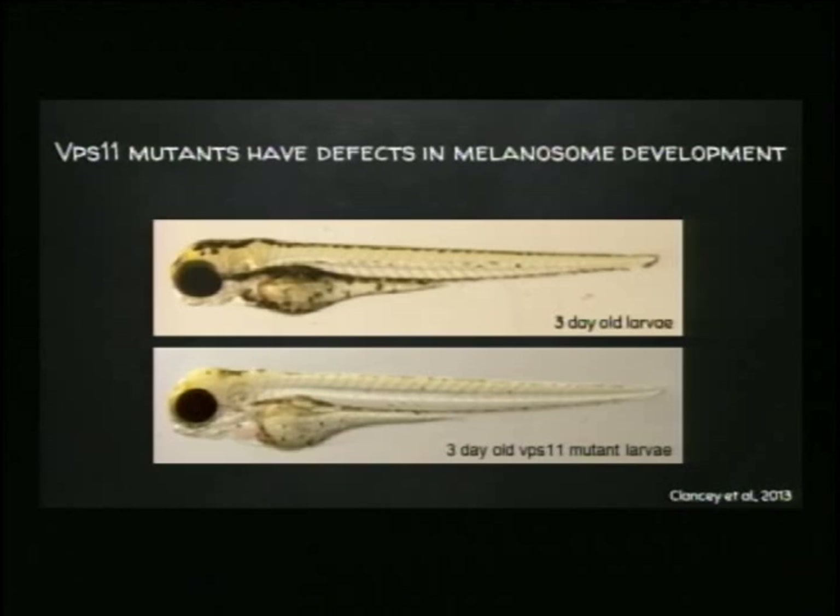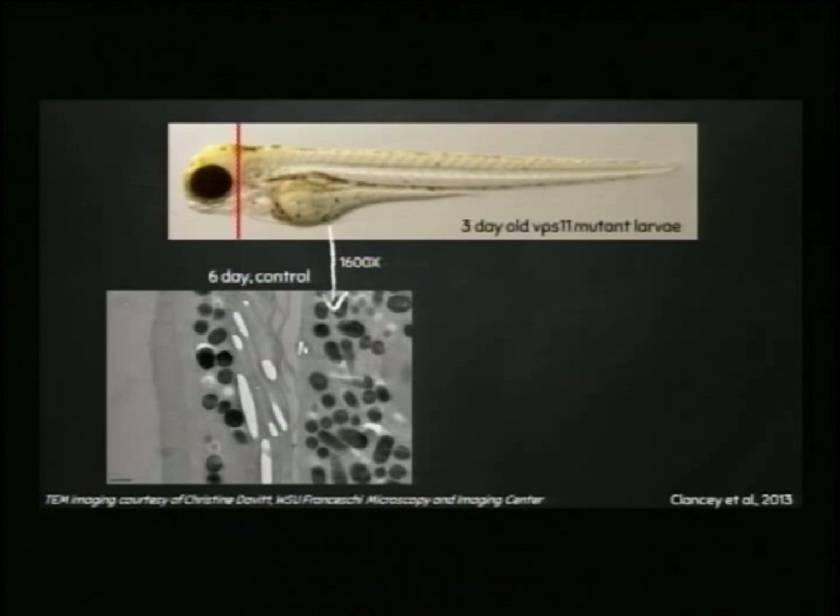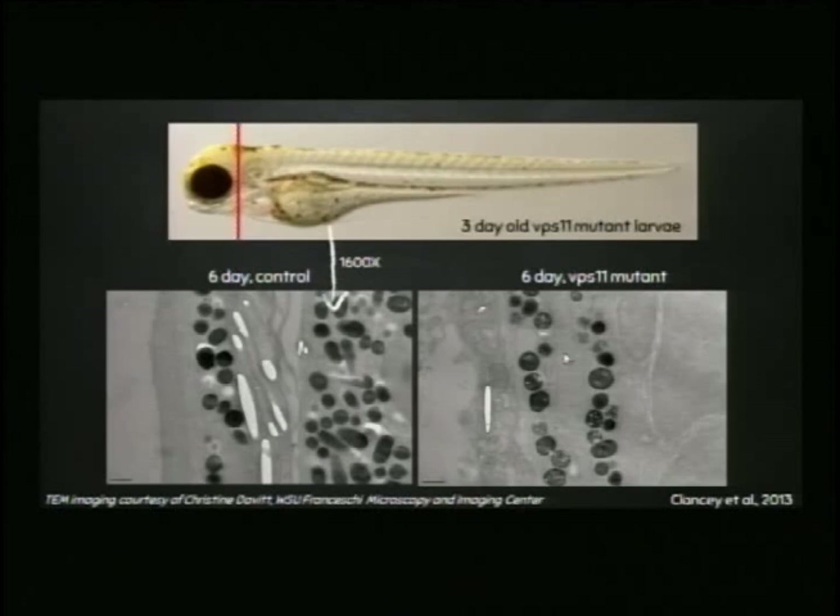Next, we took a section right through the center of the skin and looked at these melanosomes up close using electron microscopy. In a normal wild-type individual, we see a normal distribution of melanosomes with different shapes and different intensities of pigment — this is what a melanocyte should look like at 1,600x magnification. When we looked at our mutant cells, it's a complete mess. The melanosomes have almost air pockets within them, with uneven pigment levels and much fewer melanosomes overall. This gave us a new theory: perhaps the number or stage of development of melanosomes is important for sequestering drugs.